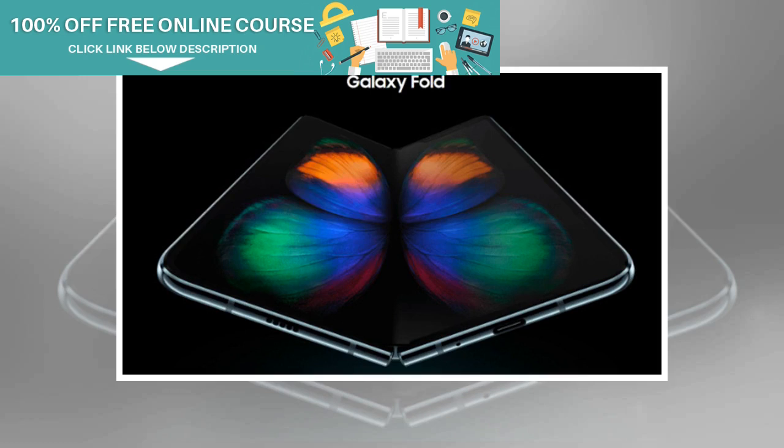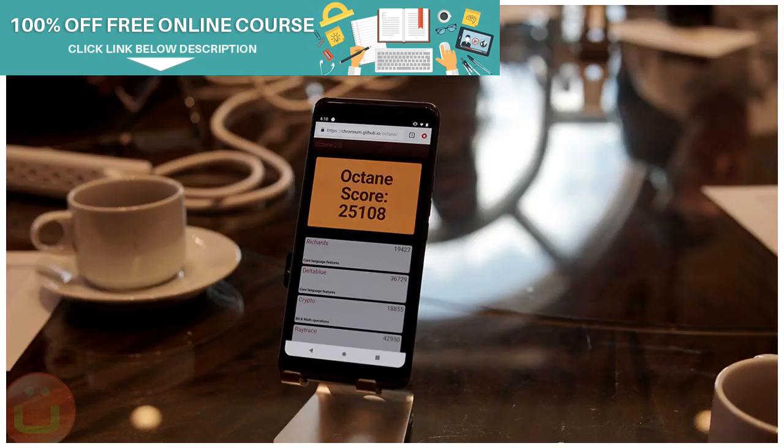The Samsung Galaxy Fold offers One UI based on Android 9 Pie OS. The Samsung Galaxy Fold has a dual screen: the outer 4.6-inch AMOLED display offers HD-plus resolution, whereas the main foldable 7.6-inch display offers 2K 2152x1536p resolution Super AMOLED display with foldable glass protection.